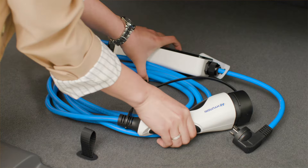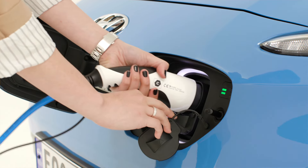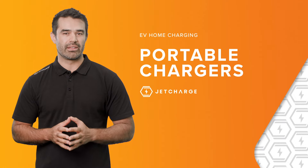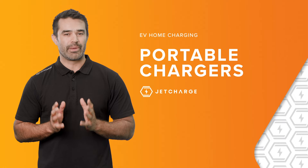Portable charging cables are generally considered a secondary charging method and offer the greatest flexibility. However, they can also take a long time to recharge your EV. This method of charging can be useful if you don't have to travel very far, need a small top-up, or need to get to your next charging destination. It's recommended that your portable charging cable is always kept stored in your EV just in case. Unlike traditional cars, EVs have the ability to plug into any regular power outlet for an emergency top-up, which makes it quite difficult to run out of charge wherever you are, as you're never too far away from a power outlet.